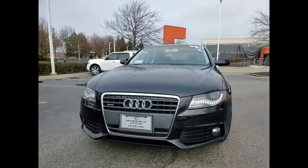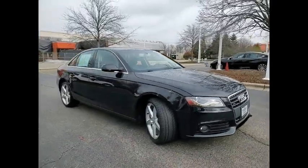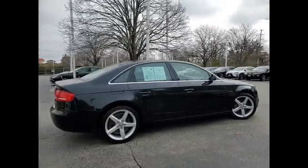Come test drive the 2011 A4. The Audi A4 is the first in a generation of Audis that have learned how to ride. This vehicle has less than 125,000 miles.